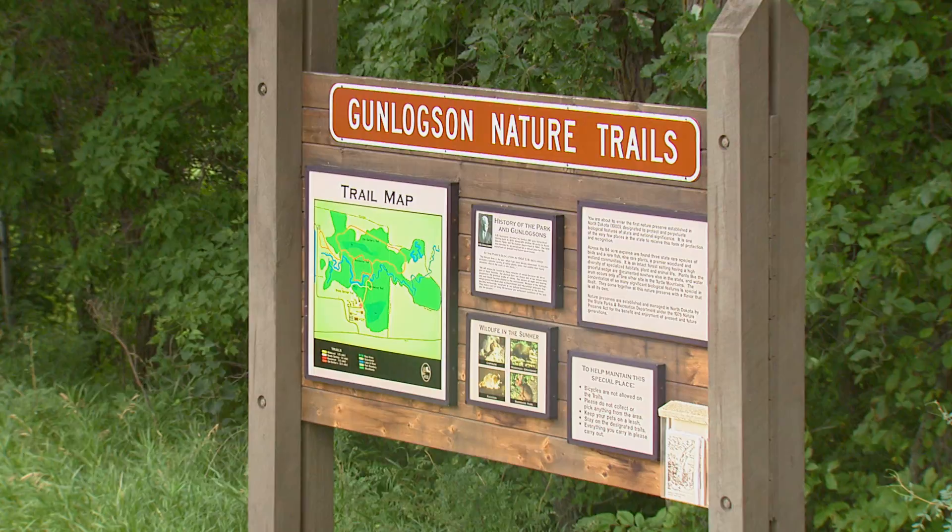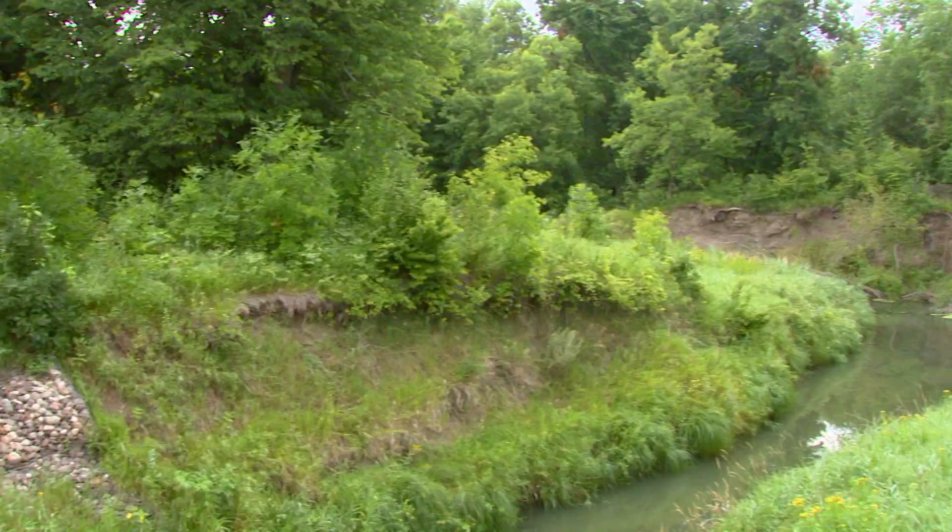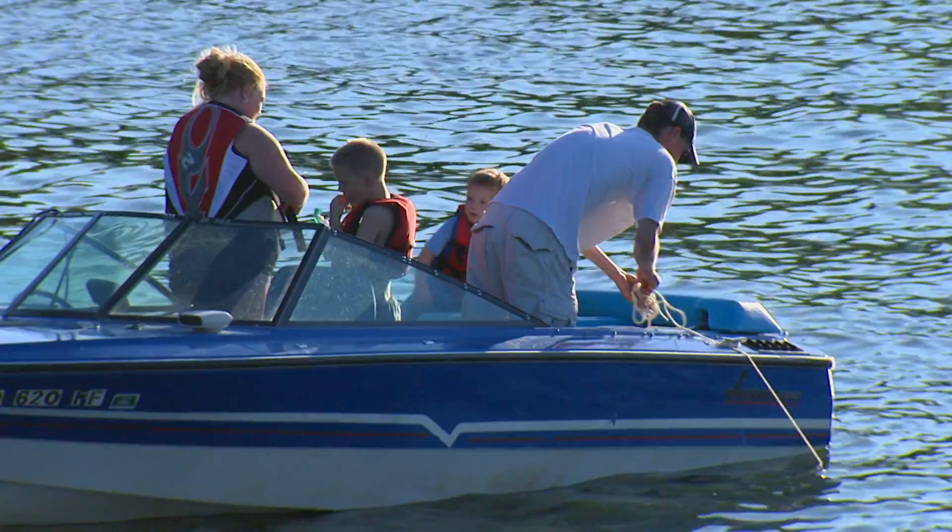The second part is the Gunnluxen Nature Preserve, and that's North Dakota's first nature preserve. The Gunnluxen family knew of those very significant biological features and wanted to set that land aside. It's really not touched except for by trails and maintenance, so that teachers, professors, students, and the public can come and see the changing of the landscape.